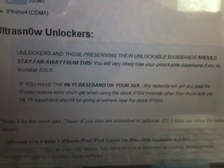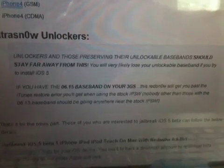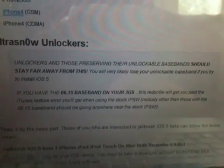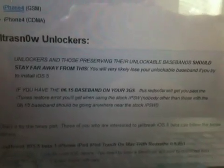Hey guys, Mr. Flashy Albert here, and I have a problem. I have iOS 5 beta 1 downloaded on my desktop, and I have iTunes 10.5 beta. I don't want to update, but I have the 6.15.00 baseband on my iPhone 3GS, and I'm afraid if I update, I just might lose my unlock.